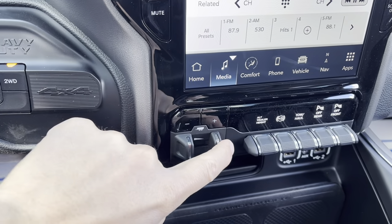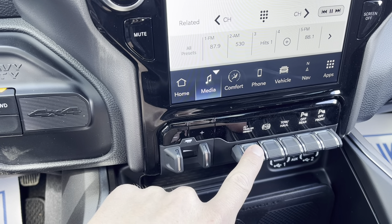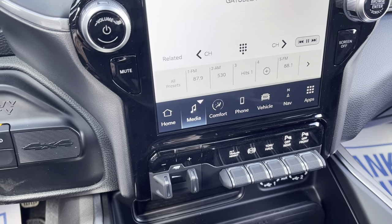Down here you got trailer brake control, alternate trailer height thanks to the air suspension in the back, diesel exhaust brake, tow and haul mode, and you can turn off your front and rear parking sensors with these buttons.